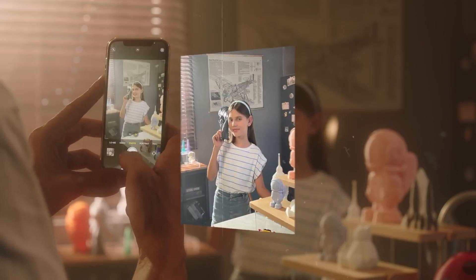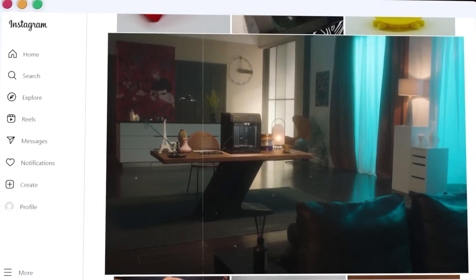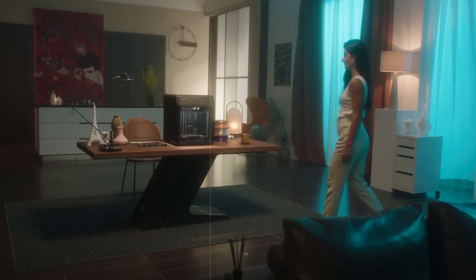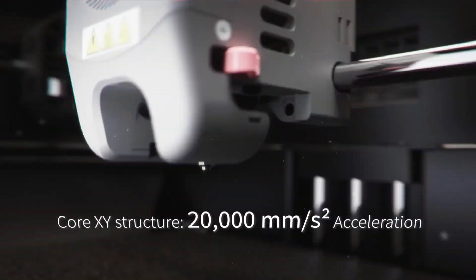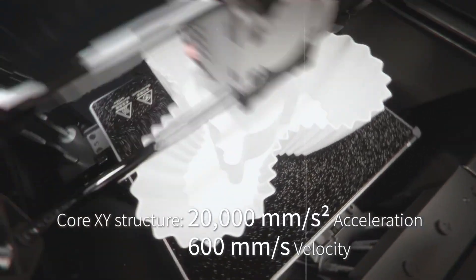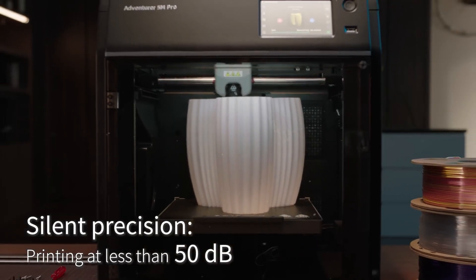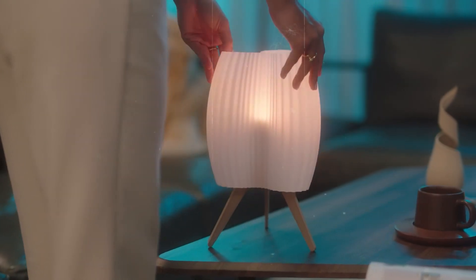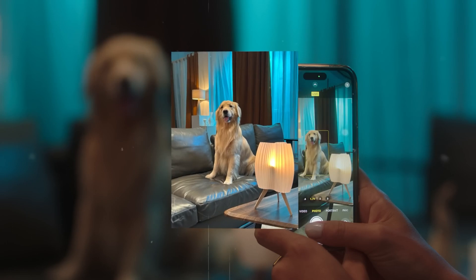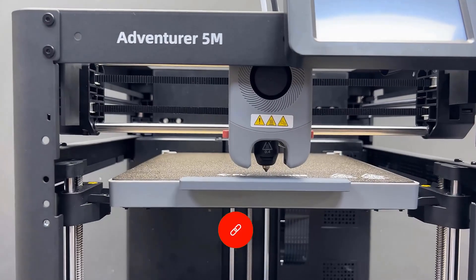The printer is equipped with a 280-degree Celsius direct-drive extruder and quick-swap nozzles that detach in just 3 seconds, making filament changes effortless. A 32mm cubed per second high-flow nozzle supports stable high-speed printing, while dual cooling fans ensure better layer adhesion and surface finish. Its dual-sided PEI print bed improves adhesion and simplifies model removal. The platform supports various filament types and enhances flexibility in material choice. Additional features like vibration compensation and multi-nozzle compatibility make this printer adaptable to a wide range of printing needs.